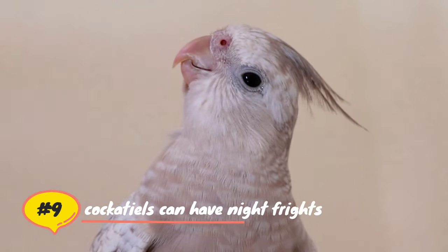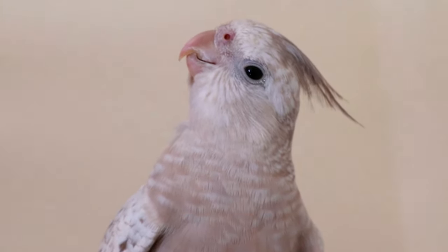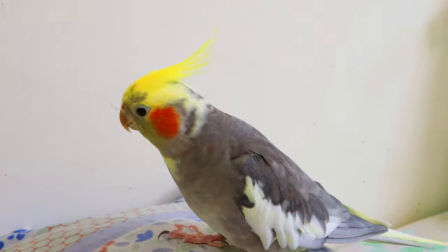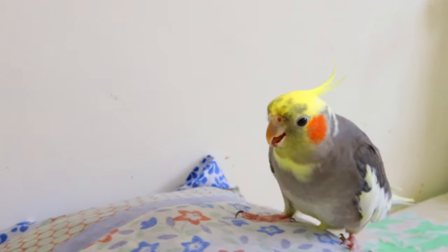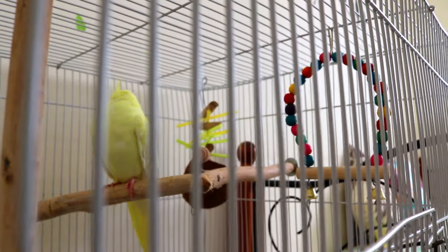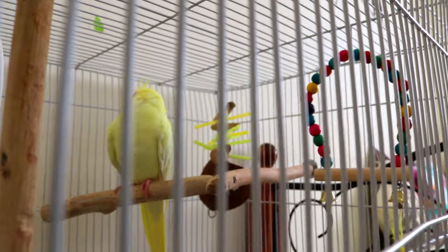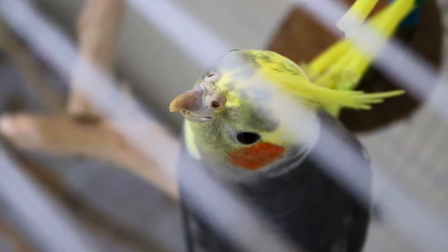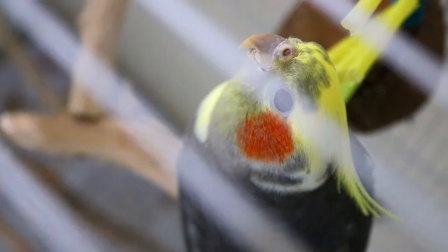Be aware that cockatiels can have night frights. Some cockatiels are afraid of the dark and have night frights, where they essentially freak out in their cages. To prevent this, put a nightlight in the room your cockatiel sleeps in and don't completely cover the cage at night. Once you know which perch your cockatiel prefers to sleep on, make sure that there are no toys hanging around that perch. If your bird were to have a night fright and get tangled up in a toy, it could be badly injured.